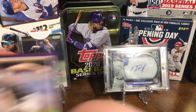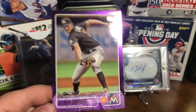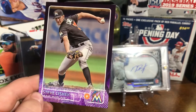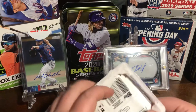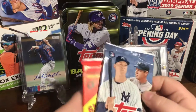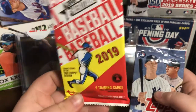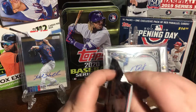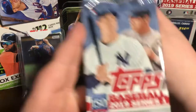Our first card is like a purple parallel and it's Steve Chishik. I haven't said any of these names in a long time so I'm a bit rusty. It comes with a 2019 Series One pack and another sealed pack — 2019 Heritage. Let's do the 2019 Series One first; it comes with 10 cards.